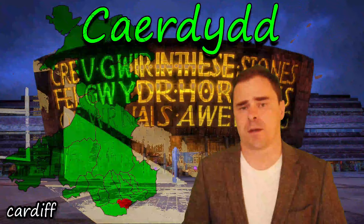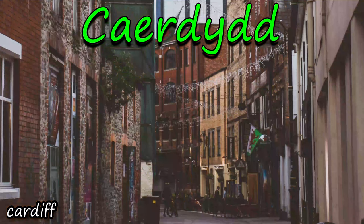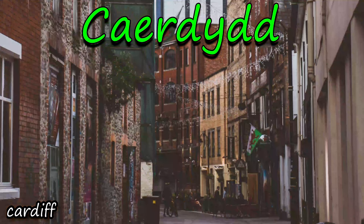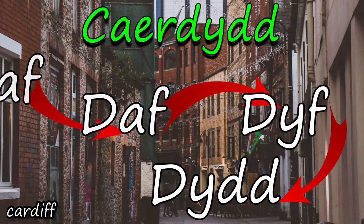There's that word Caer again, meaning stronghold or fort. Dydd is the older version of the river Taf — so you have that mutation there: Taf became Daf, Daf became Dydd, and you get a bunch of changes in there. But literally, it's the stronghold upon the river Taf, and the Romans built a stronghold there.